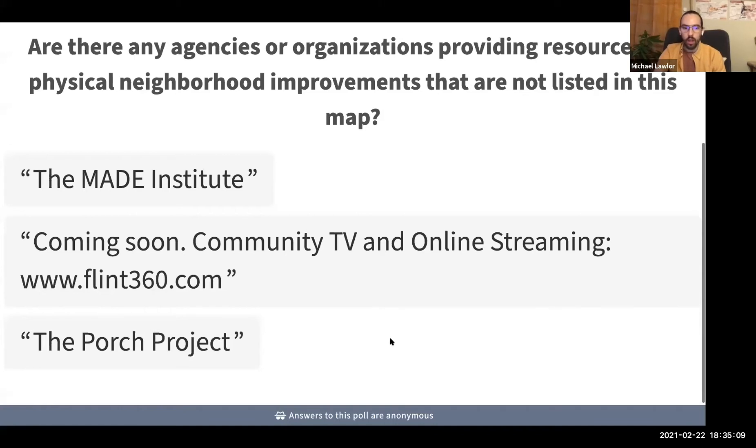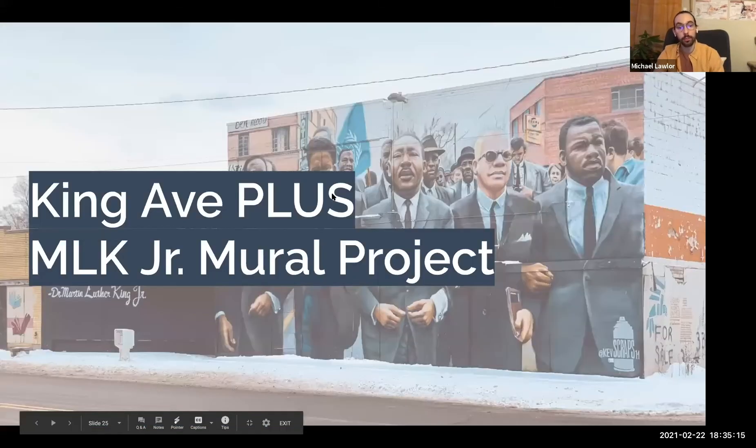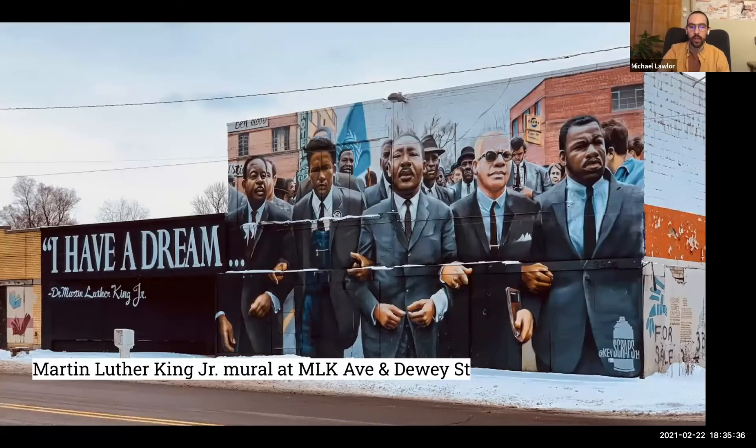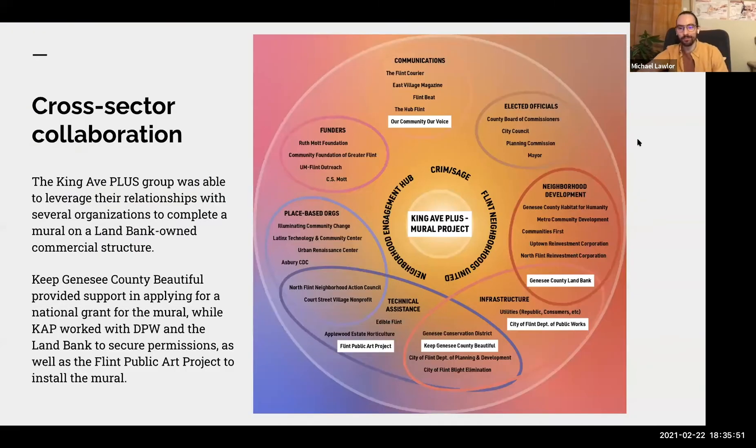Now let's move on to the King Avenue Plus MLK Junior Mural Project. This is a really exciting project spearheaded by the King Avenue Plus neighborhood association. Handing it over to Connie Edwards, who can tell us more about how this mural was created and the different organizations they convened to make it happen.